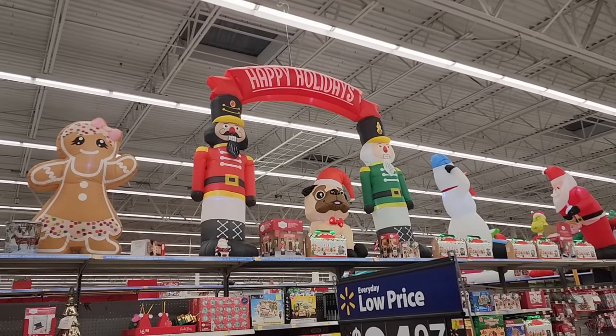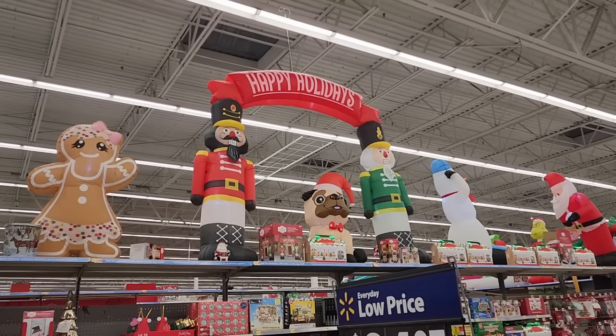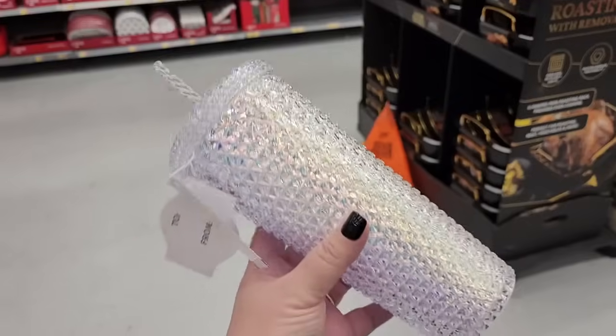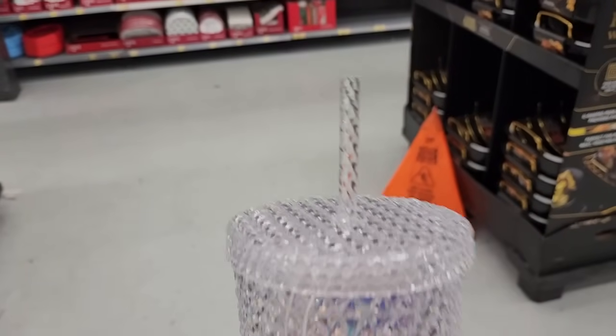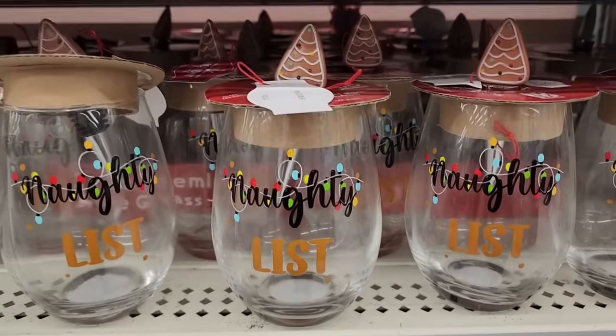Hello beautiful people, it's Jennifer. I'm at Walmart, let's see what they have. They have some new things that are really cool — seven gorgeous for four dollars.